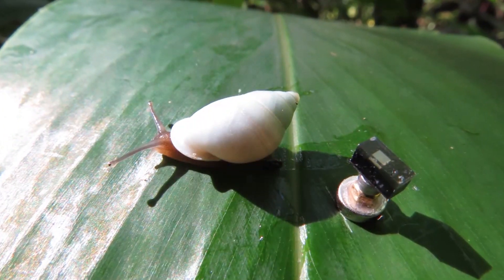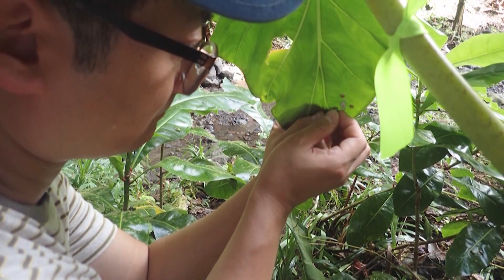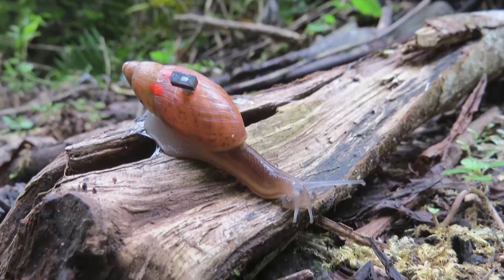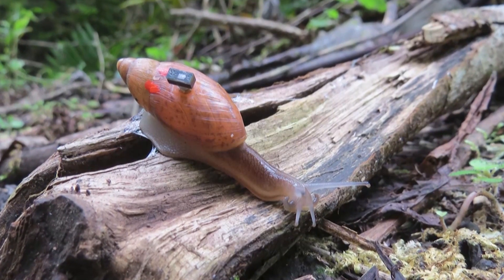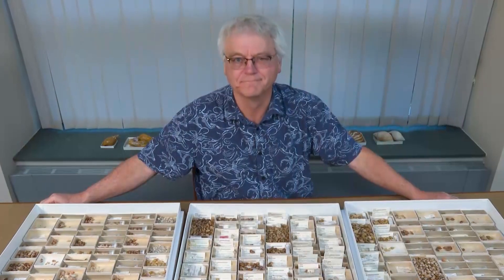Except for one. This high-tech tracker was installed by a team of researchers from Michigan who wanted to understand why, when so many species of snails were wiped out, one survived. I met professors Diermunt O'Piule and David Blau in Michigan to learn more.